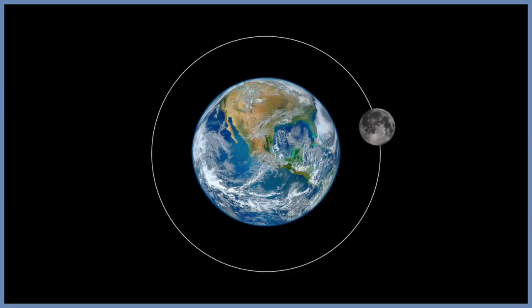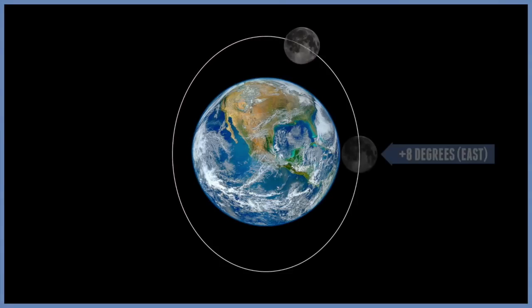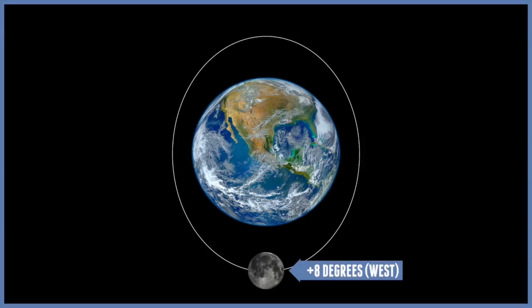The orbit and the rotation are not perfectly matched, however. The moon travels around the earth in an elliptical orbit. When the moon is closer to the earth, its rotation is slower than its journey through space, allowing astronomers to see an additional 8 degrees of the eastern side. When the moon is furthest away, the rotation is faster, so an additional 8 degrees are visible on the western side.